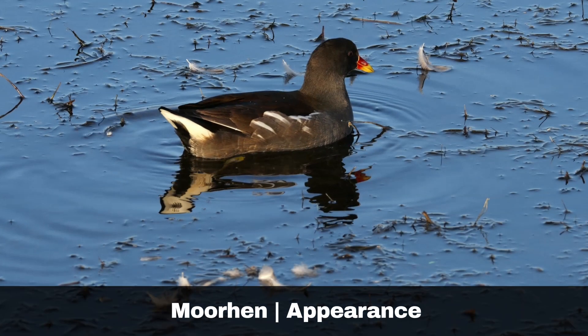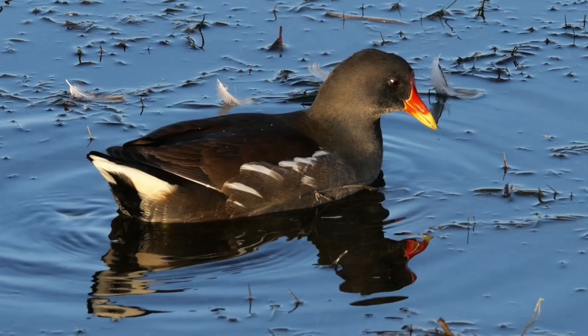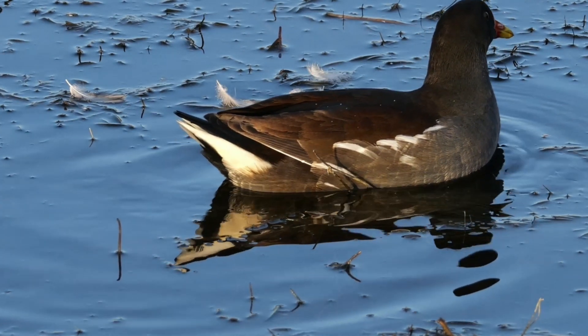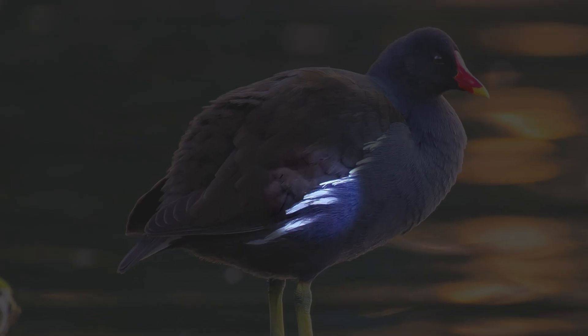The most distinctive feature on an adult moorhen is the bright red frontal shield and beak. The tip of the beak is yellow. From a distance, their feathers may appear black; however, upon closer inspection, one can observe a dark brown back and a more blueish-black belly. Additionally, their flanks feature prominent white stripes, contributing to their unique appearance.